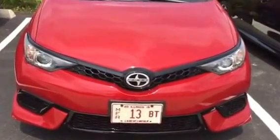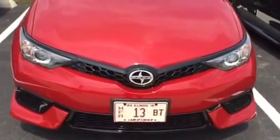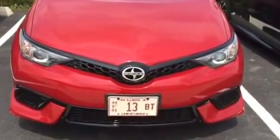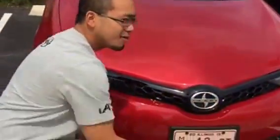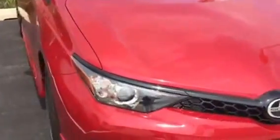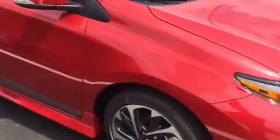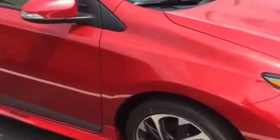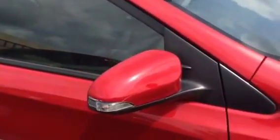Look what we found — this is the 2016 Scion iM. As you can see, the front of the car is pretty aggressive looking. Moving along to the side, you'll see some ground effects, which are standard equipment, along with the 17-inch alloy wheels. Those mirrors, believe it or not, are power folding mirrors, and that's also standard equipment.